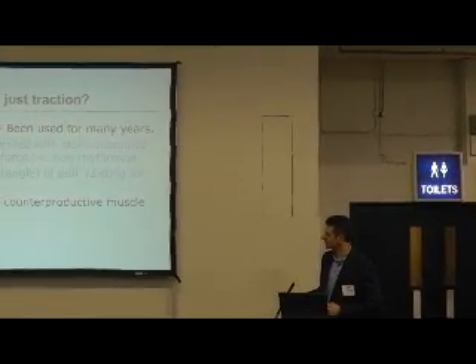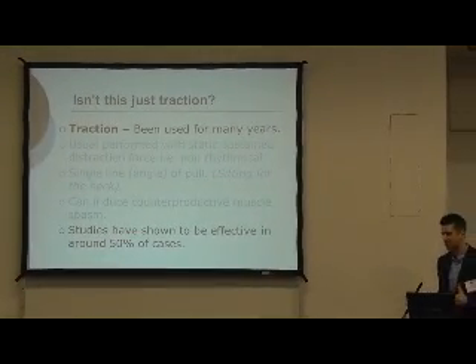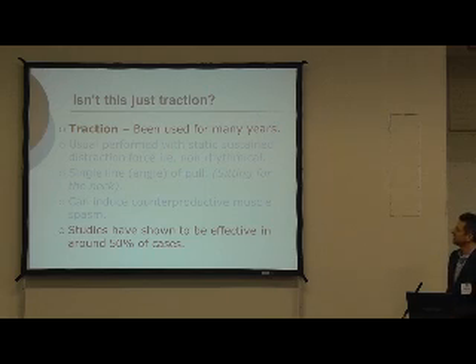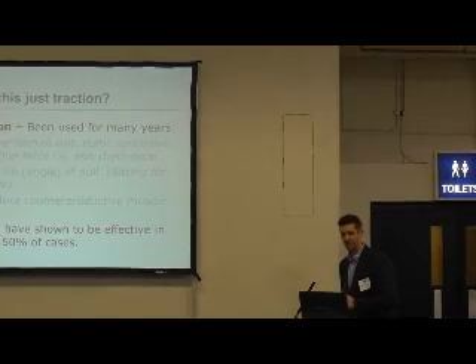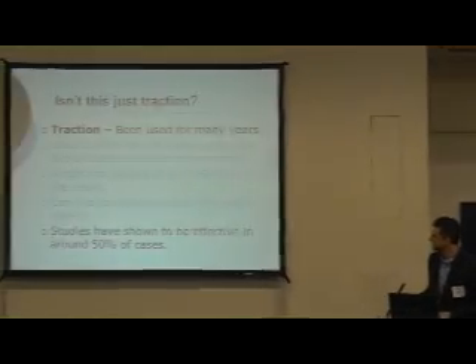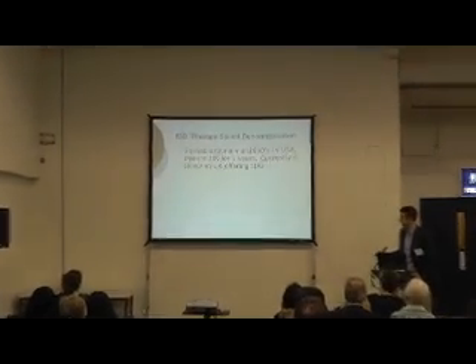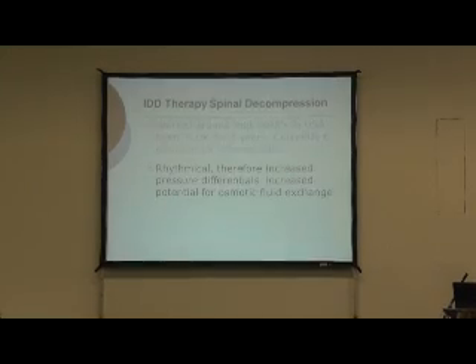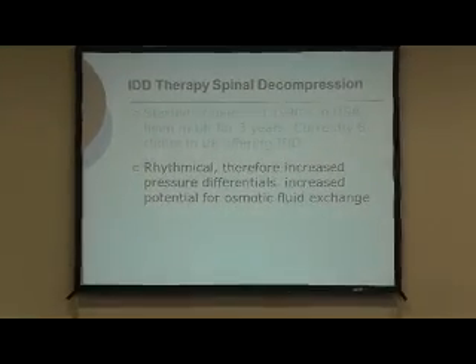Results with traction have often shown about a 50% success rate, which isn't much better than placebo, and that's likely why it went out of fashion in the 1970s and is much less commonly used now. By background, IDD therapy started in the 1990s in America, has been in this country for around three years, and there are currently six clinics using it, including my own. It's all about trying to increase that fluid potential in and out of the disc.